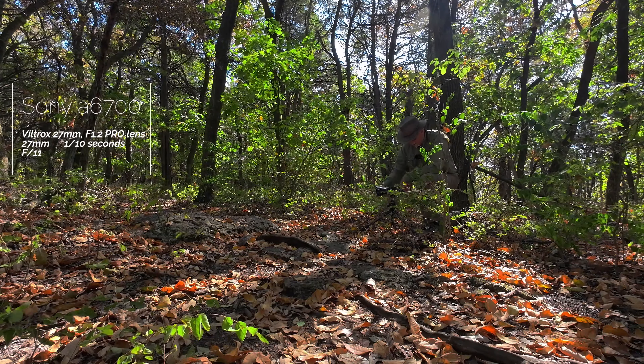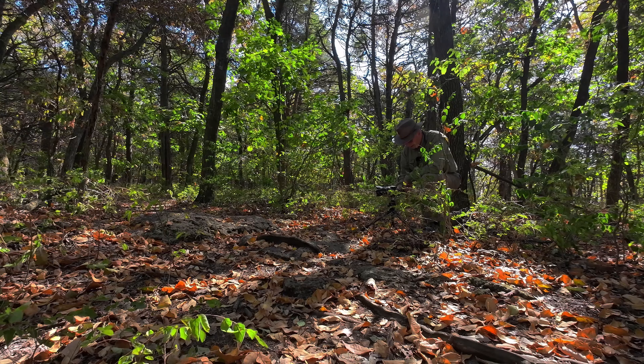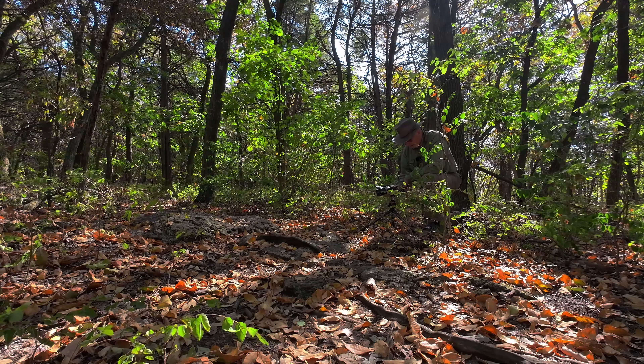There's dampened light coming in, and I don't know if I can raise that shutter speed up some. I'm going to try. Let me see what this does. If I raise that shutter speed up a little bit, it gets pretty dark.